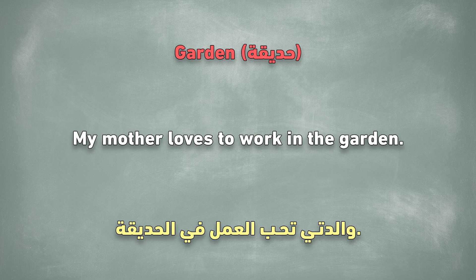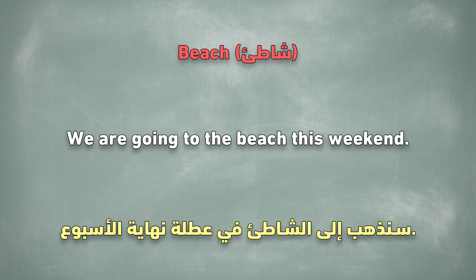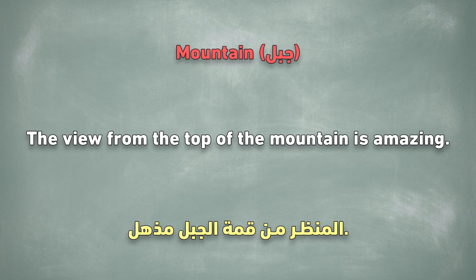Garden. My mother loves to work in the garden. Beach. We are going to the beach this weekend. Mountain. The view from the top of the mountain is amazing.